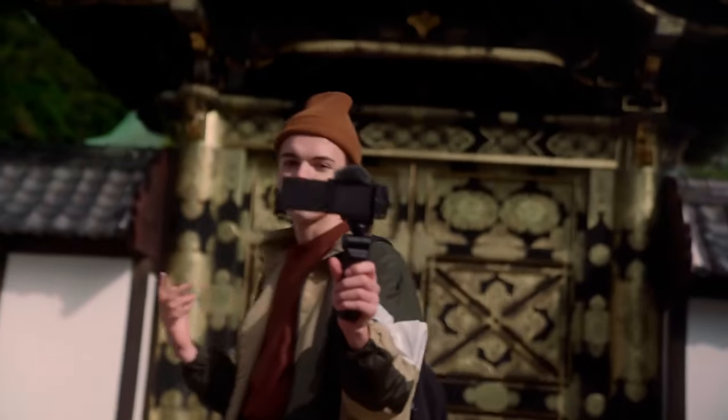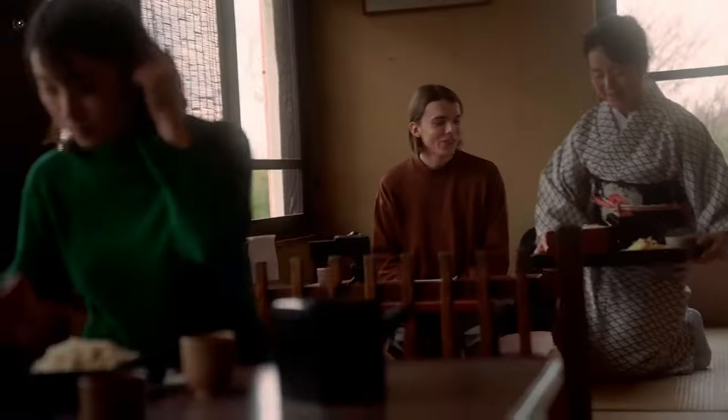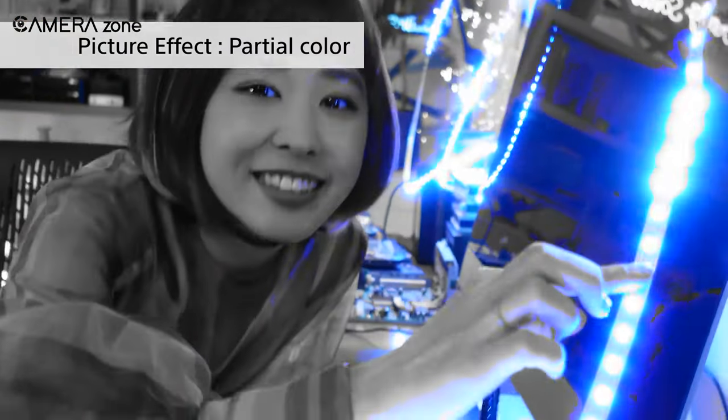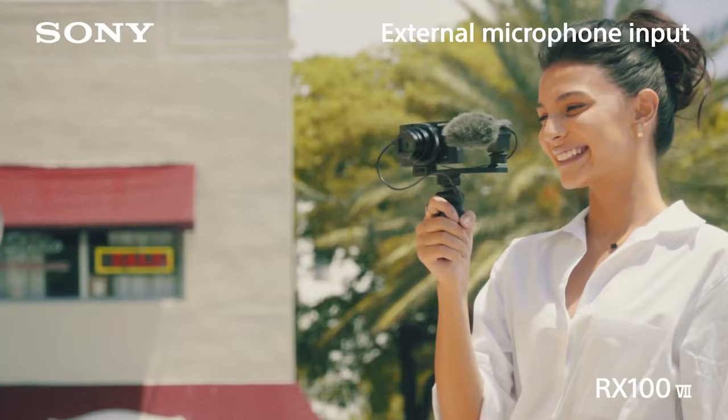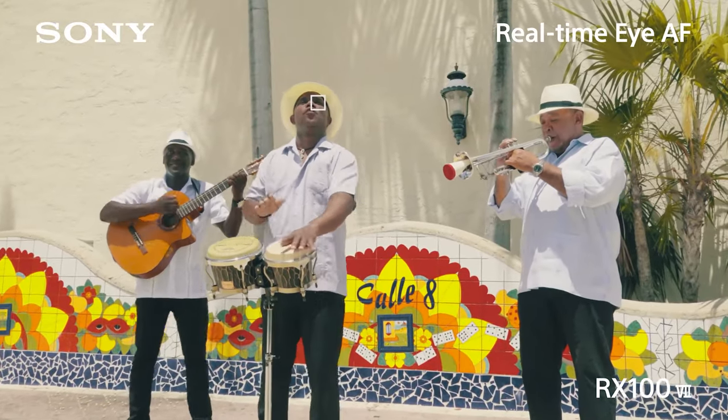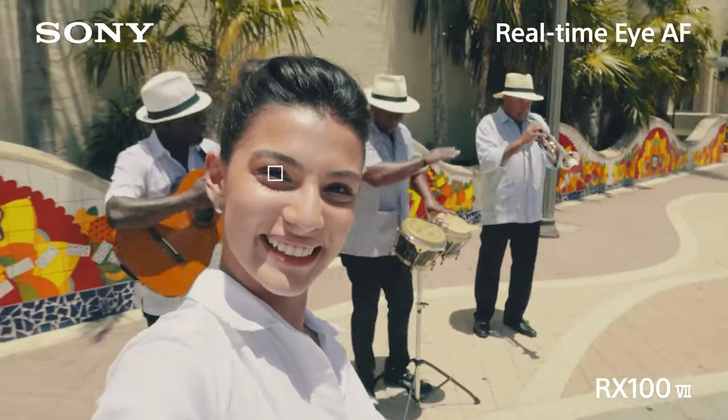So that was our video on the best Sony compact cameras for vlogging. Each of the compact cameras has a different unique selling proposition with a different price tag to meet the varied needs of vloggers. So which one do you think suits you the best? Let us know in the comments section. Thanks for watching — we always crave to learn more. If you think we missed a product or something needed to be added, we'd love to hear from you.